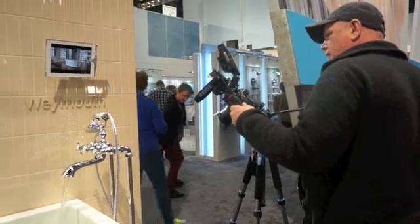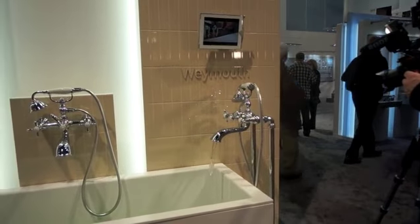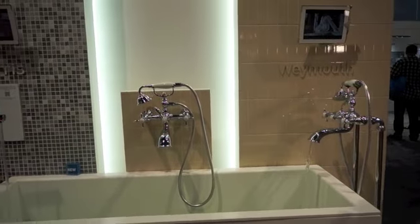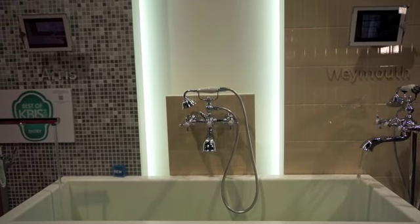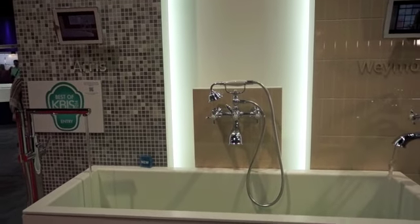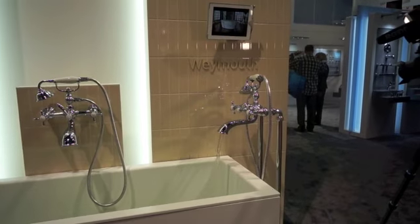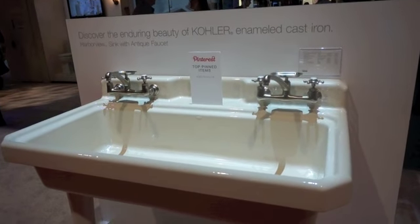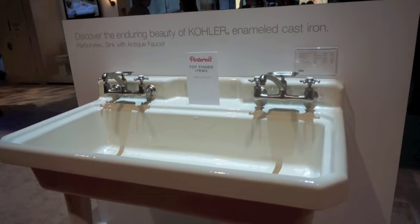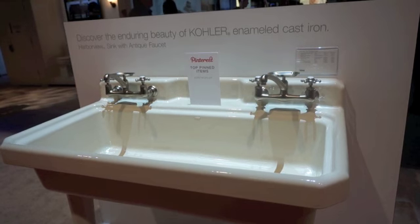I'm not the only photographer here, and this is still in the Moen exhibit. It looks like if you have a fancy bathtub and you want to shower yourself while there, there is the hand shower.